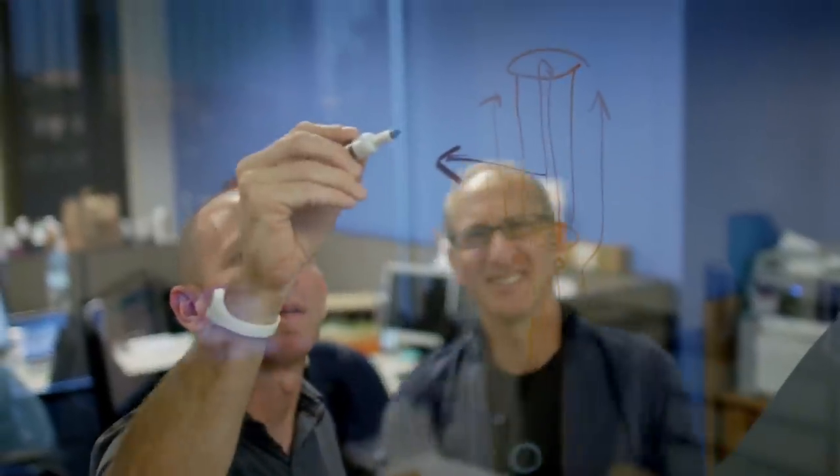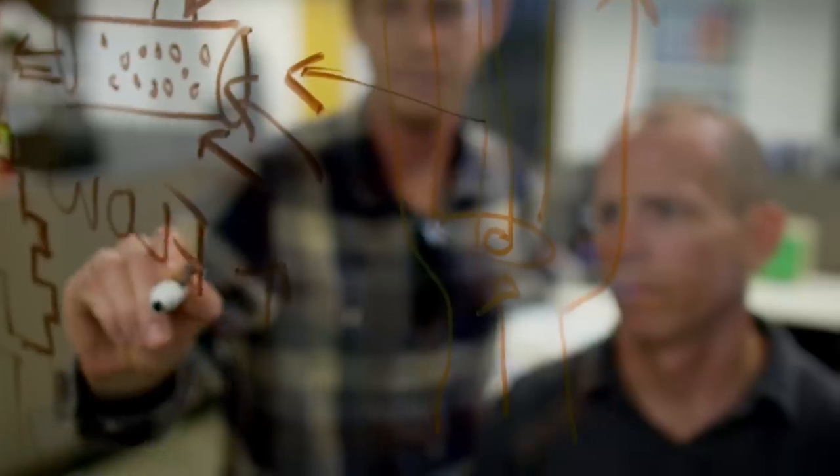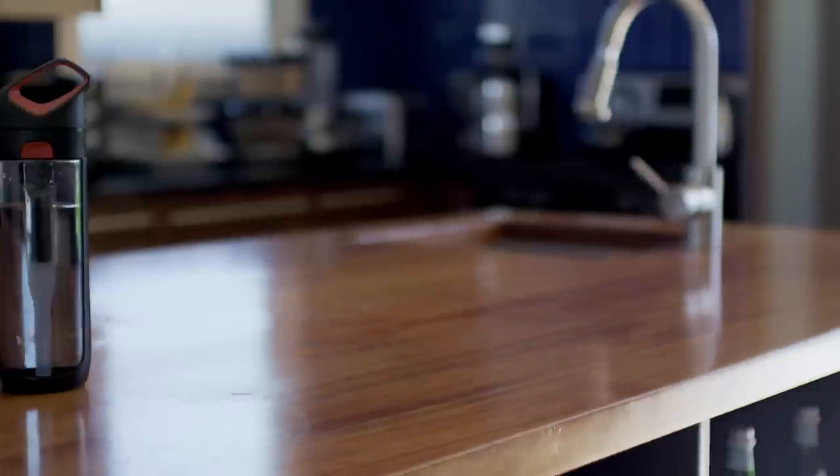We asked ourselves the same question: how could we match the convenience, taste, and style of bottled water? We spent over 18 months developing our prototype, and I think we've come up with something truly revolutionary.